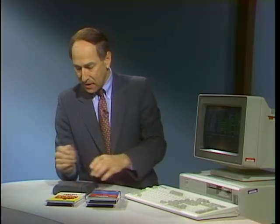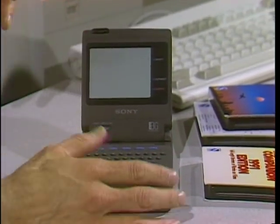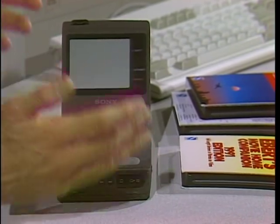Welcome to the Computer Chronicles, I'm Stuart Shiffey. This is not quite a general-purpose palm-top computer, but it's an extraordinary piece of technology. This is the new Discman from Sony. I call it the Readman, following the Walkman and the Watchman. It is an electronic book.